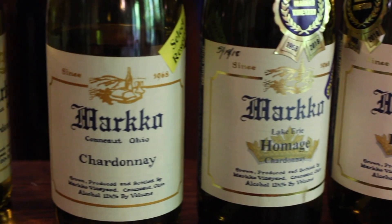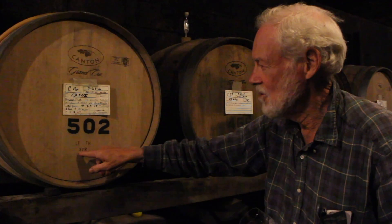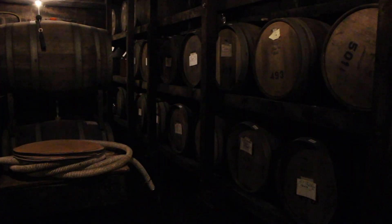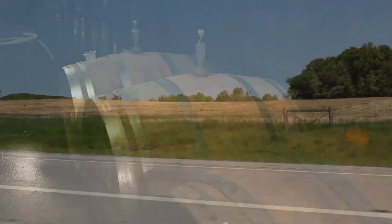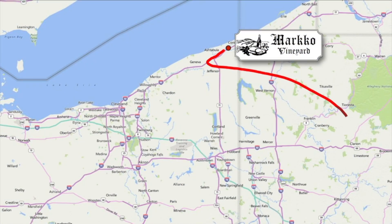Esterer says the variety that can really put the region on the map is Chardonnay. "We think we can do the best in Chardonnay. We can beat California in white wines." He ages all his Chardonnay and Pinot Noirs in oak barrels — light toasted barrels with toasted heads, using three-years air-dried wood.